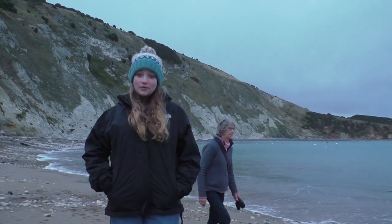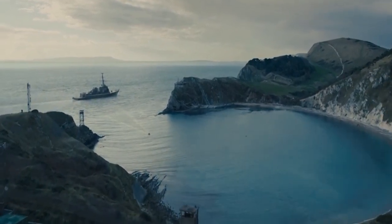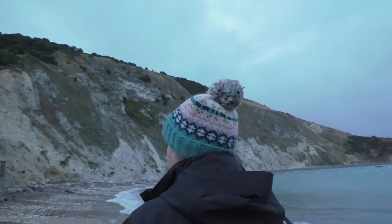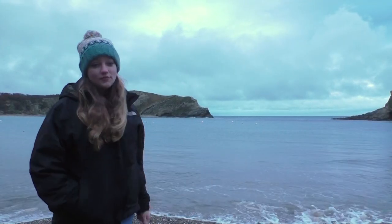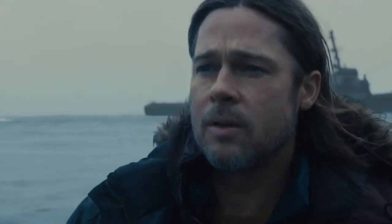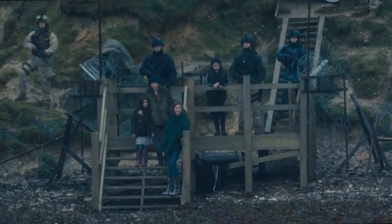We're at the beach now where Brad Pitt arrives at the end of the zombie film World War Z. Lulworth Cove actually stood in for Nova Scotia, which was the only place where zombies didn't touch in the movie. Brad Pitt's character Jerry Lane comes in right through there to be reunited with his family. Right behind me is where they built some wooden stairs for when Jerry Lane returns and his family in the army were waiting for his return.